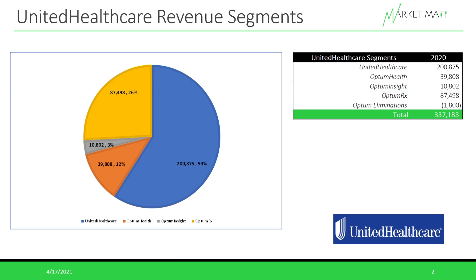The final Optum business is OptumRx, the full-fledged pharmacy care service that has a network of over 67,000 retail pharmacy locations. This is the next largest segment behind UnitedHealthcare's actual healthcare coverage. It brought in about $87.5 billion in revenue, which is about 26% of total revenue.